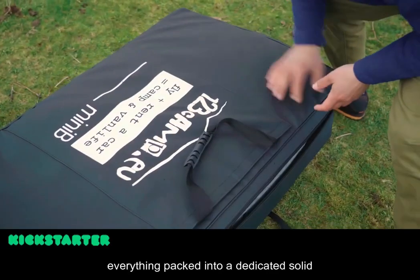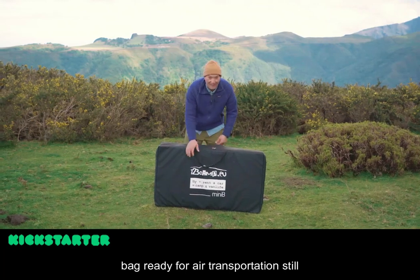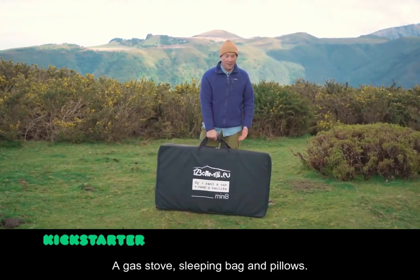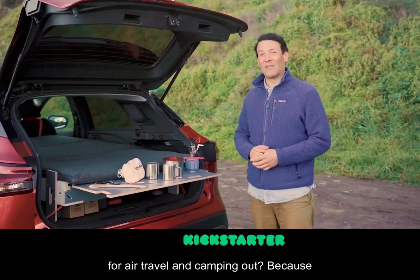Everything is packed into a dedicated solid bag, ready for air transportation, still leaving space for cooking essentials, a gas stove, sleeping bag and pillows. Why is Mini-B the perfect camper kit for air travel and camping?